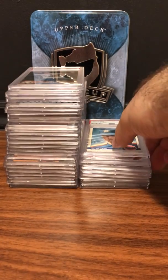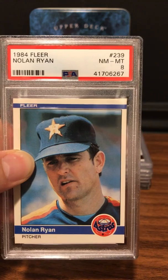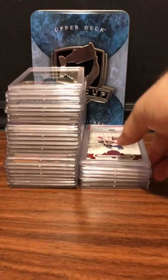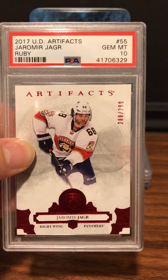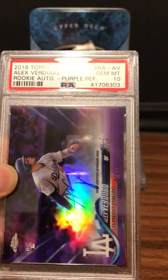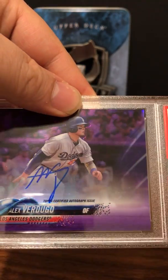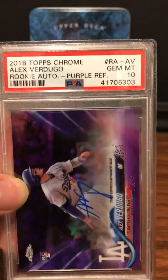Next up from my Nolan Ryan cards: 1984 Fleer — PSA 8. We got UD Artifacts Yasmir Yager Ruby — Gem Mint 10. We got a 2018 Chrome Alex Verdugo purple on-card auto — looks like an on-card — Gem Mint 10.